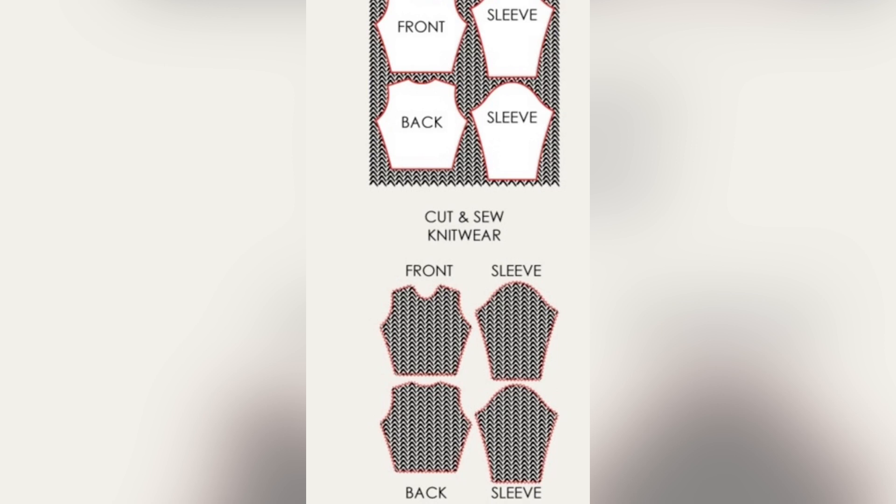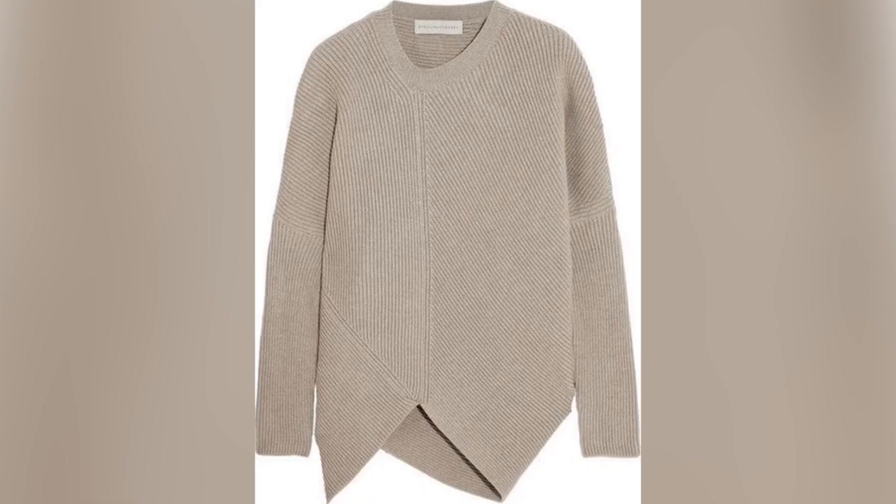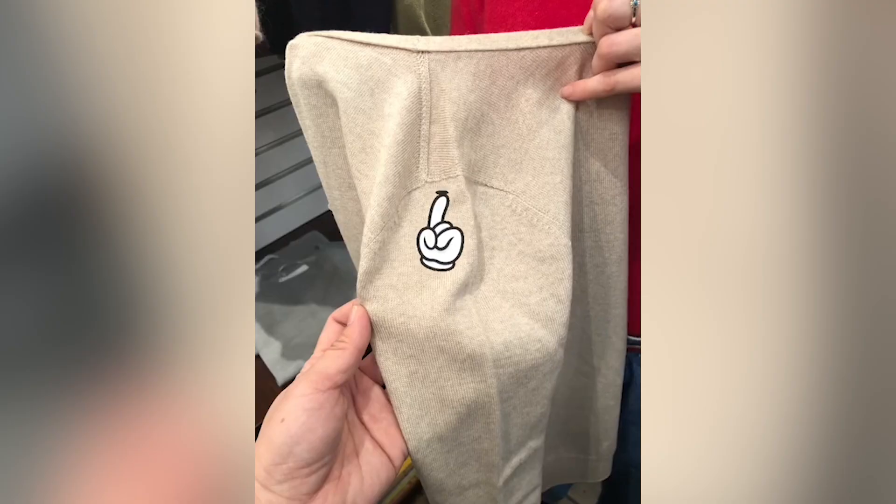Let's go back to basics. The cheapest way is cut-and-sew knits, where you lay a pattern on top of sweater knit fabric, cut it, and sew it up. The second way is to knit the garment into panels, then fashion the panels together with a sweater stitch. Typically, if you look at your sweaters, this is how the seaming looks.